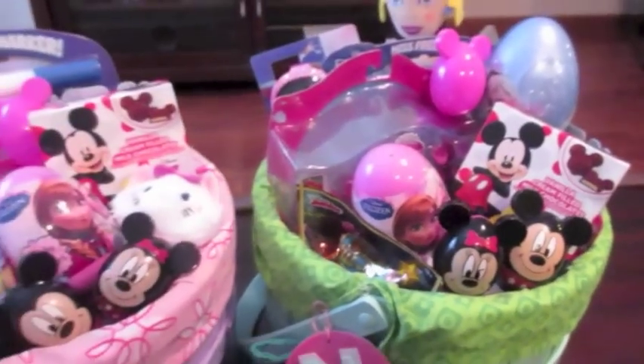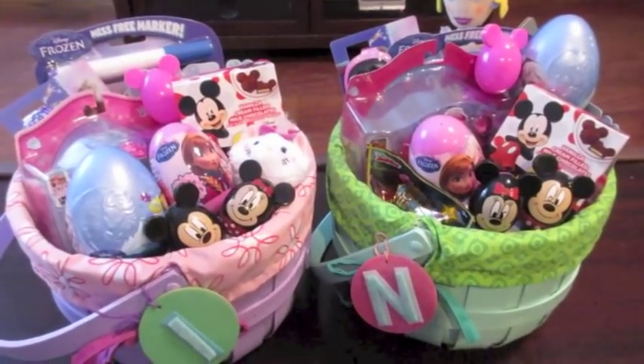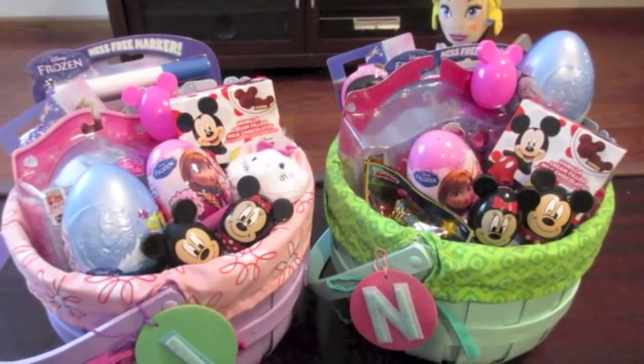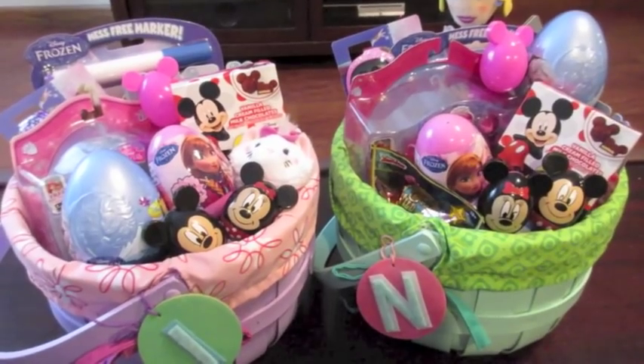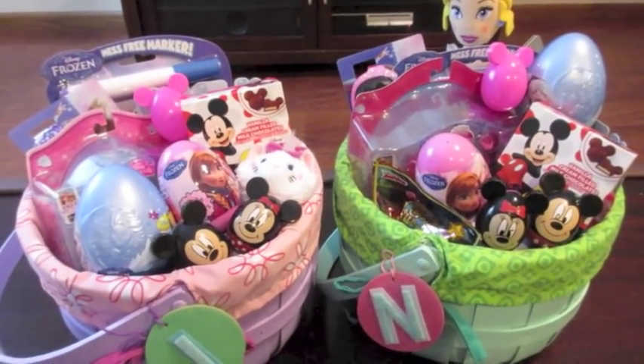And that is what will be in their baskets. Hopefully you guys enjoyed seeing what will be in our Easter baskets for 2015. We have videos from 2014 and 2013 showing what was in our Easter baskets, so I will link those down below. Thanks so much for watching — have a great day!